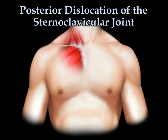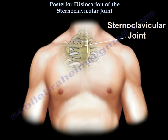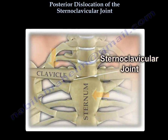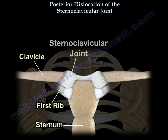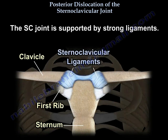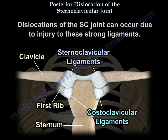Posterior dislocation of the sternoclavicular joint. Here is the clavicle and the sternum and the sternoclavicular joint. The sternoclavicular joint is supported by strong ligaments. Dislocation of the sternoclavicular joint can occur due to injury to these strong ligaments.